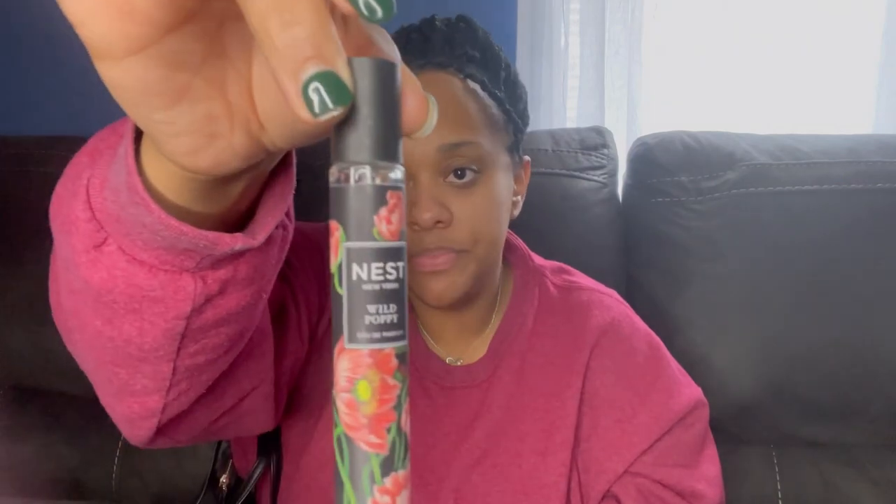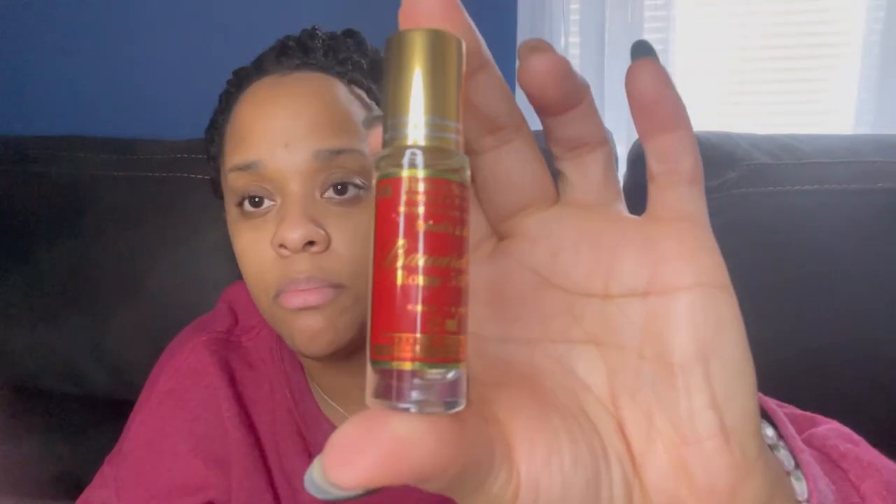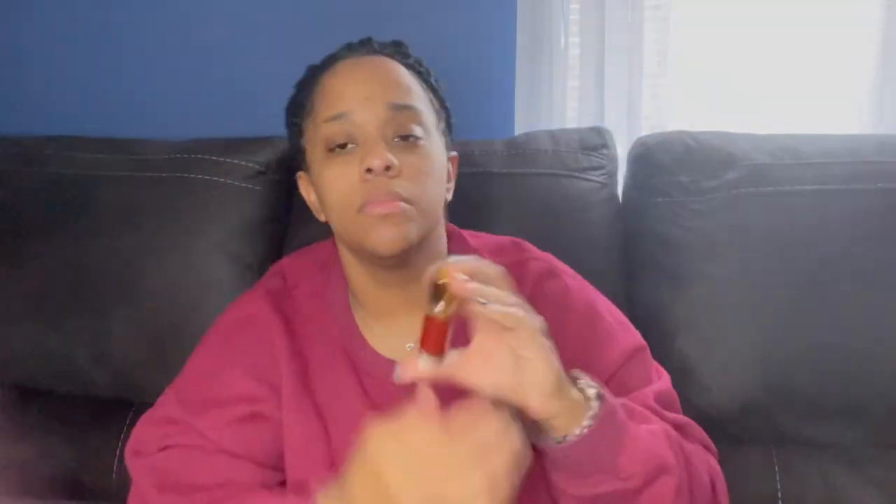I've had this one for about over a year — she is the Nest Wild Poppy. If you know, you know, she smells adored. She's giving me 'just fixed me up, going to run some errands.' Oh gosh, let me just smell it again. And this is the one I got from the beauty supply — it's the Baccarat oil. It smells just like Baccarat. And last but not least, it's just my little lip gloss. Those are things I have in there.